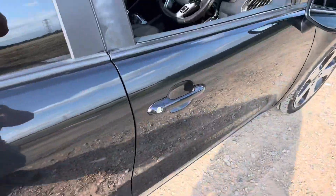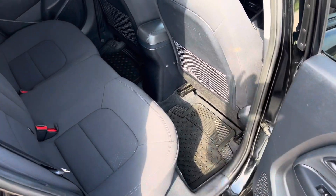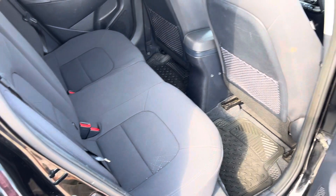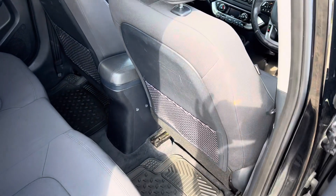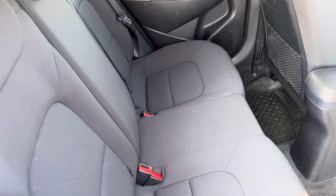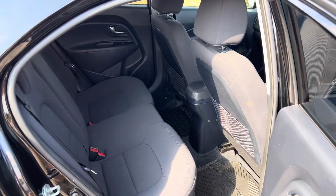Just going to show you the rear of the vehicle — there's plenty of leg room for a hatchback, storage in the back of the front seats, and the seating is in good overall condition with just a couple of minor marks of wear and tear.